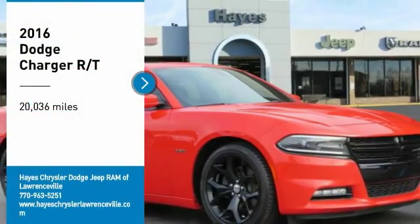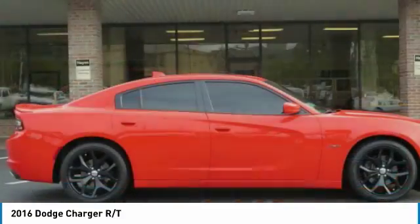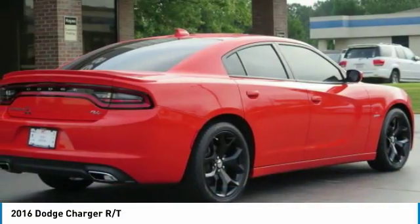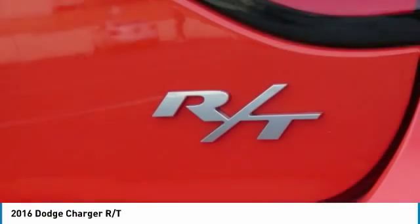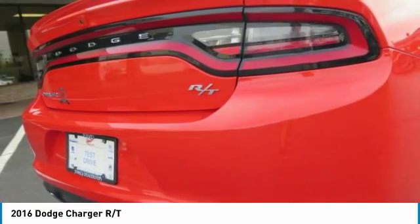Stop by and take a look at the 2016 Charger. Inject some versatility, comfort, and sophistication into your muscle. The Charger is a powerful sedan that excites at every turn. Peace of mind comes standard with the Charger's 5-star government front and side impact crash test rating.